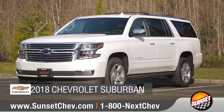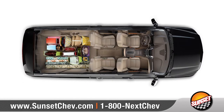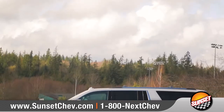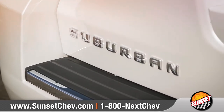Today we'd like to talk about the 2018 Chevrolet Suburban. When you combine the utility of a truck, versatility of an SUV, and amenities you'd expect in a luxury car, it's no wonder Suburban is part of America's best-selling family of full-size SUVs. Come with us and take a closer look.